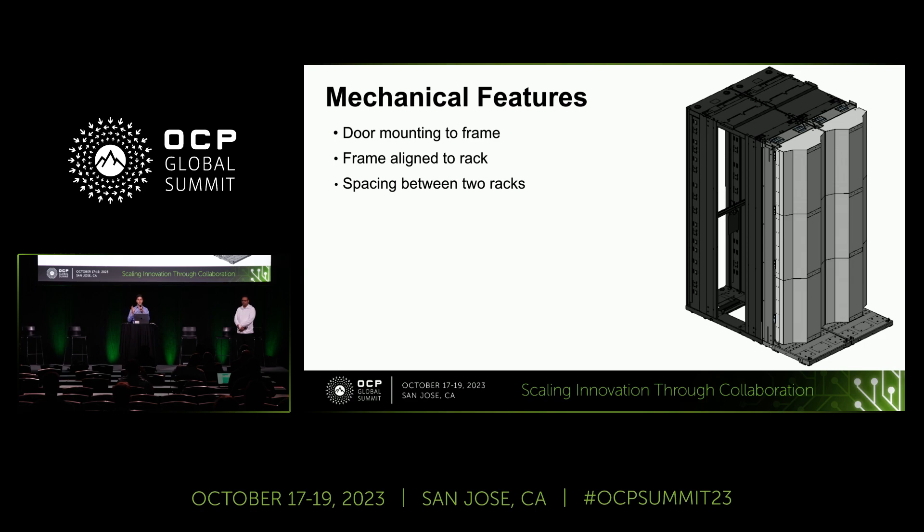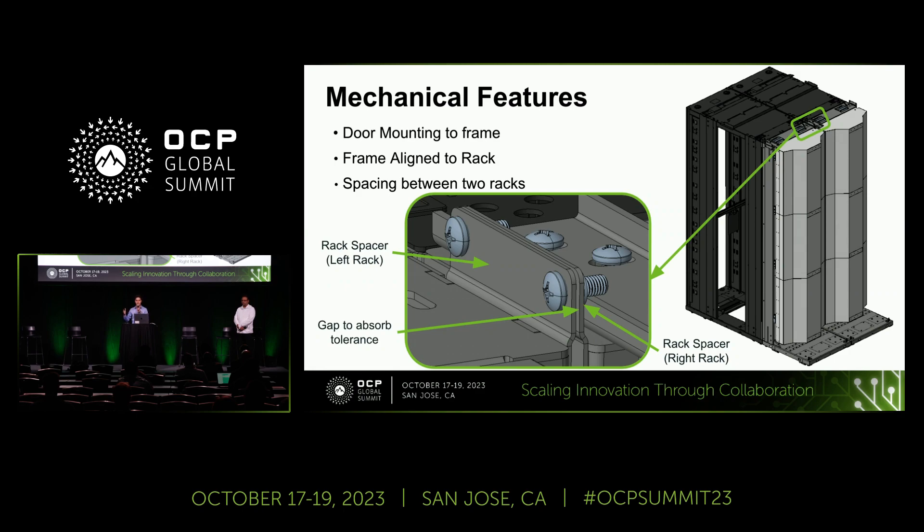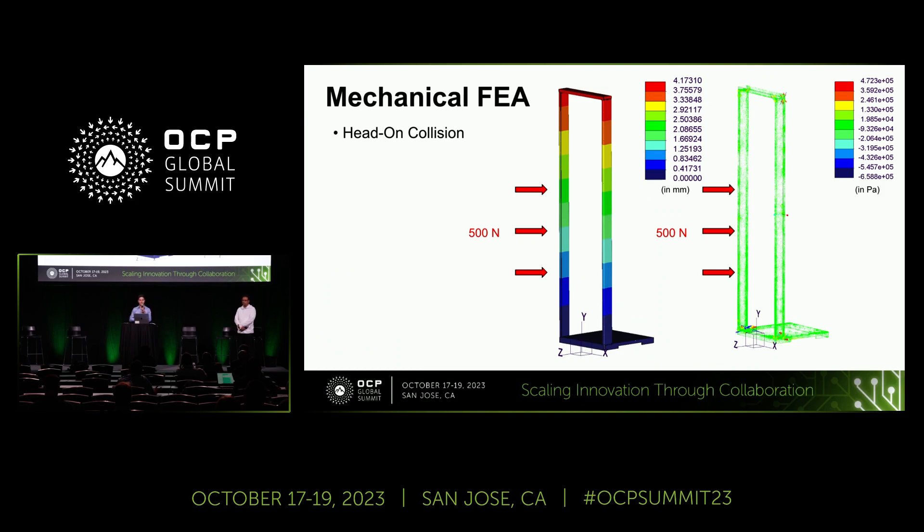Now considering two racks together, you can leverage the features on the frames to position racks at the right distance and provide lateral support. You can also use overhead facility infrastructure connecting to the frame for additional support. When bringing a rack in, you're putting some force on the frame — around 1 to 1.6 meters per second stopping in about 1 second, that's around 500 Newtons of force. The FEA analysis shows a maximum deflection of about 4 millimeters at the top, which is not much to worry about, and stresses are relatively low for the cold-rolled steel with 350 megapascals tensile strength.